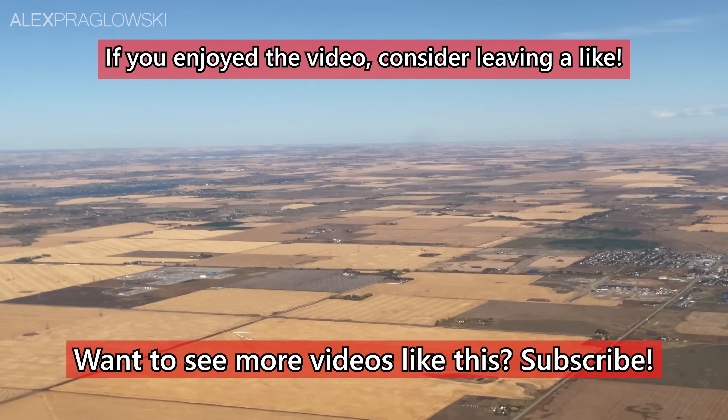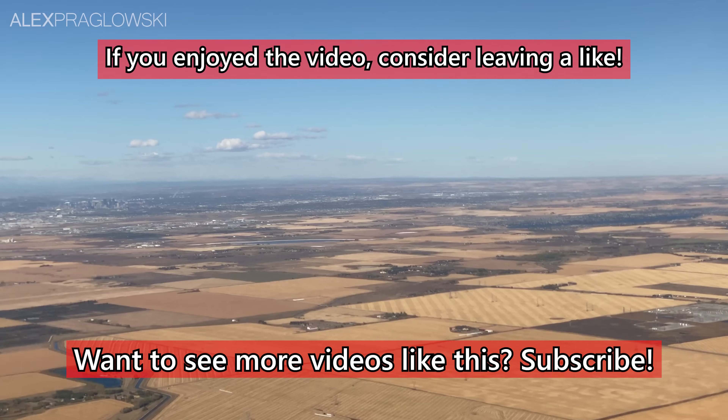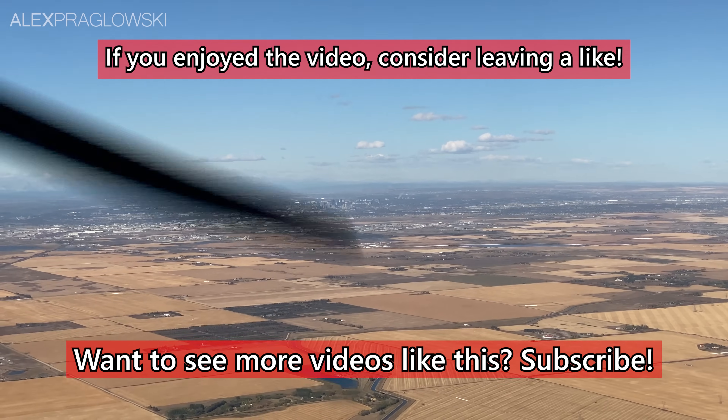Thank you so much for watching, and to one of my channel members, Greg, for letting me use some of his shots of the actual site. See you next time!